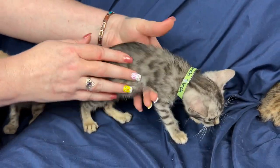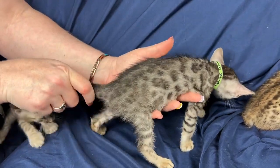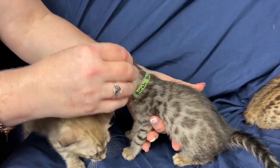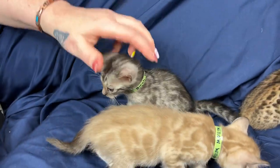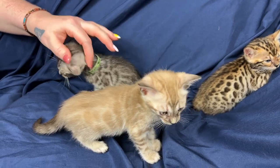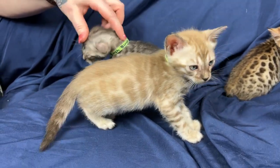Nicely spaced, nice horizontal flow pattern. You can see where the rosettes have broken up down the back — same thing on the other side. We just put on some Advocate, so these guys are a little wet on their shoulders — it's still drying.